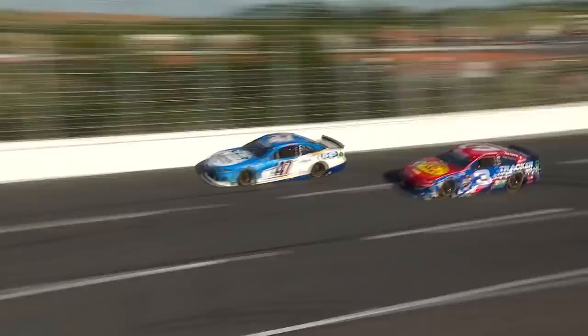The big slide job there from Blaney. He had to lift out of the gas, and now they both got around. Look at Kyle Busch thread the needle right there! I'm telling you, that was a good move. I think Kyle Busch liked it as much as you did.